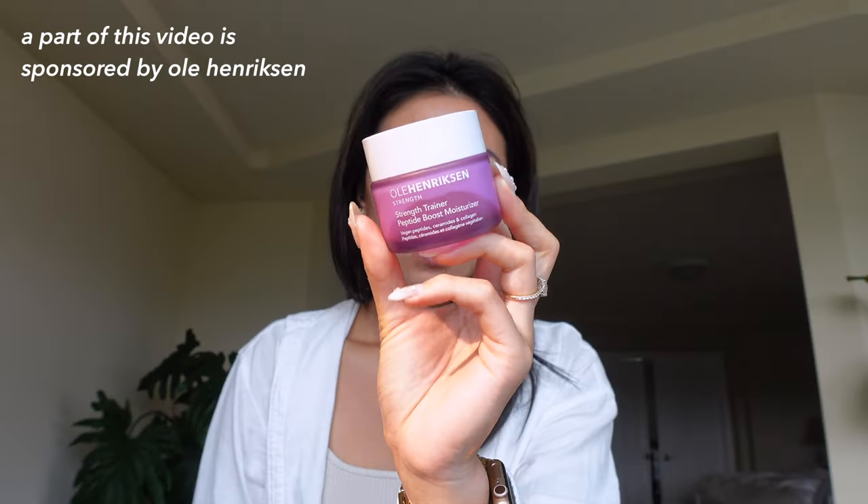I wanted to say a big thank you to Ulla Henriksen for sponsoring a part of this video. This is the Strength Trainer Peptide Boost Moisturizer. I actually had this moisturizer with me in New York and I've been testing it and I really enjoy it. You guys know I have really sensitive skin — literally just last week I broke out in a rash and I had to take off all of my necklaces. I had to go through a big purge and really simplify my routine. So I went back to this one and this is just a really simple moisturizer that is ultra hydrating. In the summertime my skin sometimes still feels dehydrated, and I feel like prepping my skin just allows my makeup to last longer. It makes my skin look better. And I've always said skin first, makeup second. So we're going to go in and prep the skin.